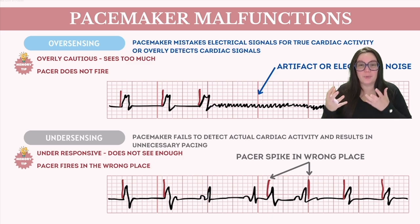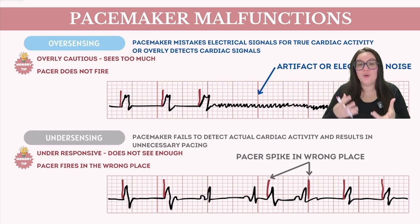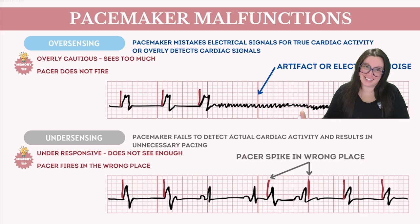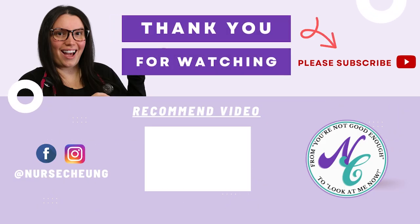A helpful mnemonic to remember both: 'overly cautious' refers to over sensing, where the pacer sees too much and may halt pacing unnecessarily; 'under responsive' refers to under sensing, where the pacer doesn't see enough and fails to respond appropriately. I hope this video is helpful in understanding everything you need to know about pacemaker rhythms. If you have any questions, leave them below — and head over to nursejunkstore.com for additional resources to help you ace those ECG concepts.